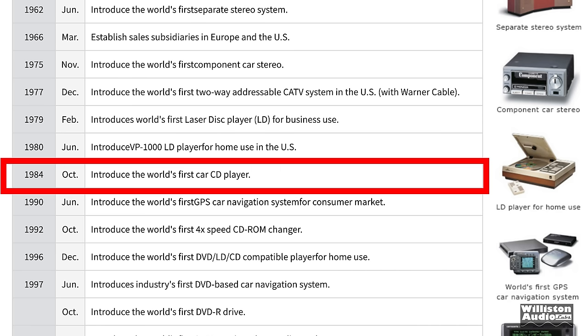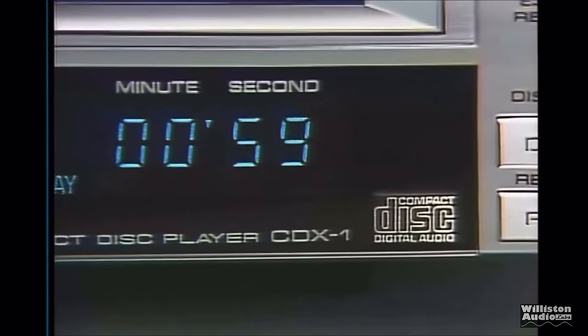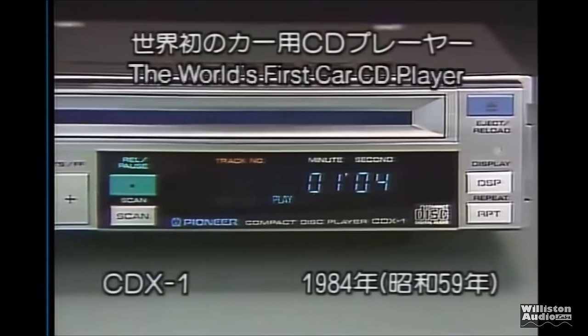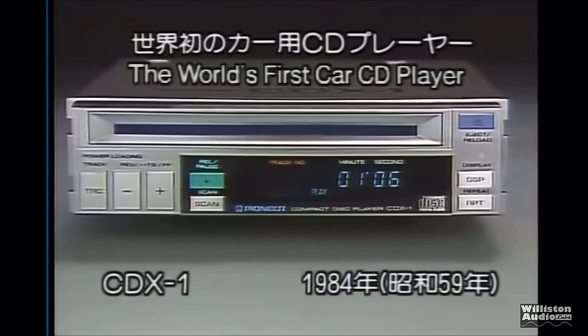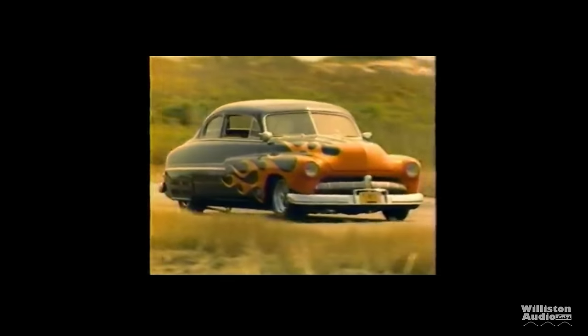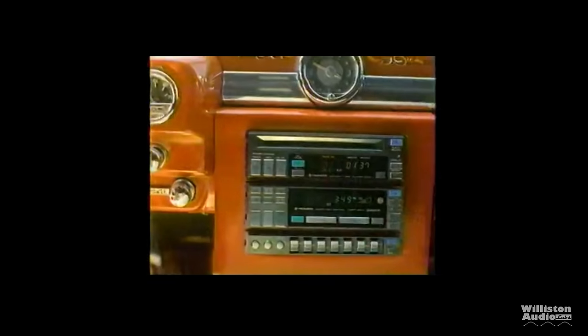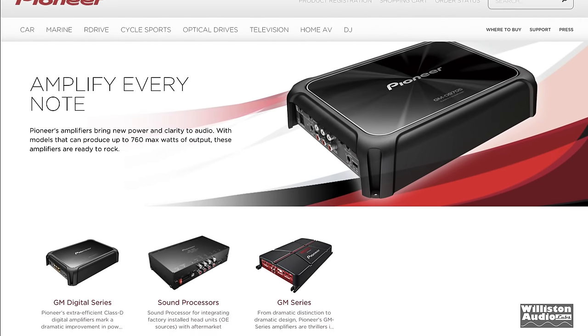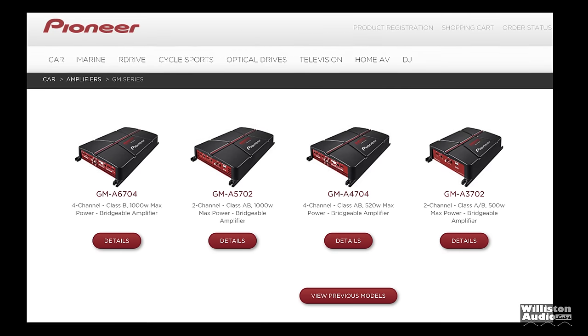In 1984 they introduced the first car CD player, the CDX-1, which I'm going to show here. It did not have a tuner built in, but it was the first car CD player. There's a commercial that shows it — really cool — and I'm going to show that full commercial at the very end of the video, so make sure you check that out. Pioneer has also made amplifiers for a while.